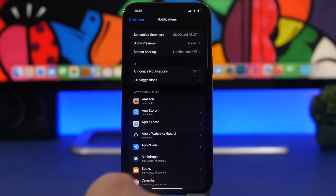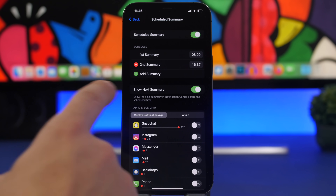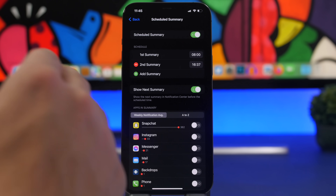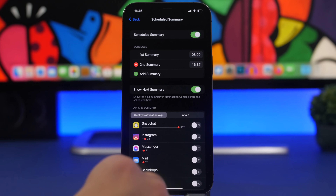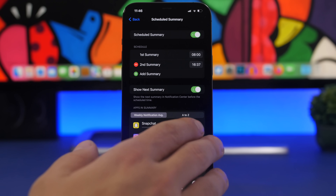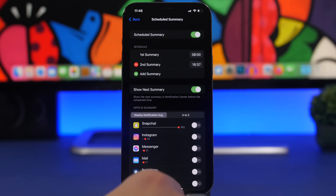Under notifications, if you go to scheduled summary, there is a change: the notification average is now weekly instead of daily. This shows you how many notifications you get on a weekly average per app, and from here you can decide to move any app to the scheduled summary. In my opinion, the weekly average represents a much more accurate picture of your notification habits.